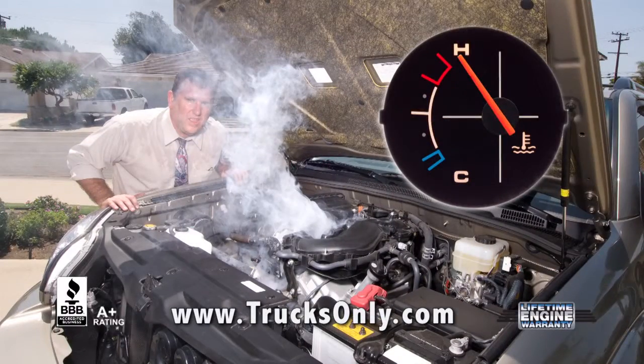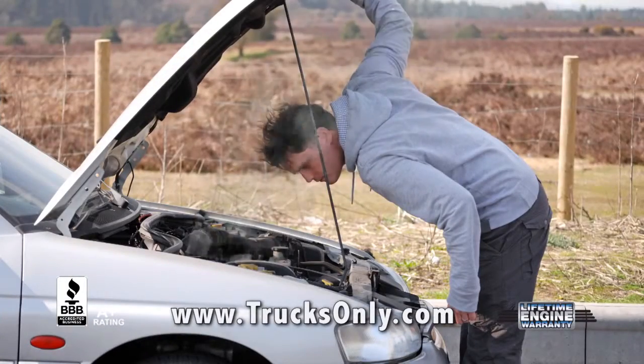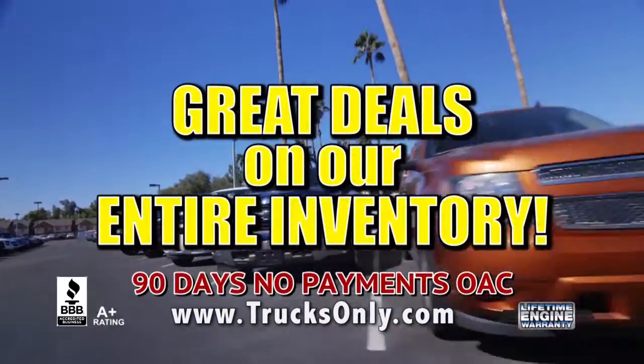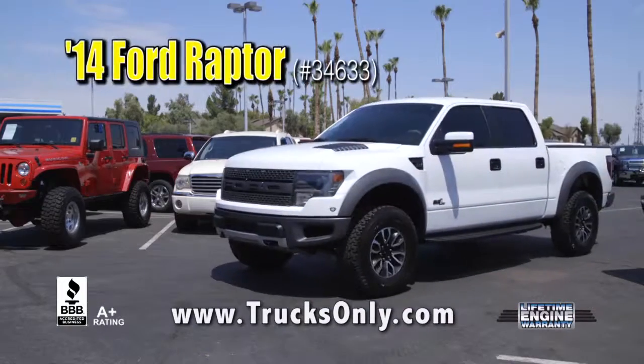The summer heat can be tough on older vehicles. Don't pour money into that old vehicle. TO says don't tune up, trade up. Get great deals on the entire selection of inventory. Like this 2014 Raptor —